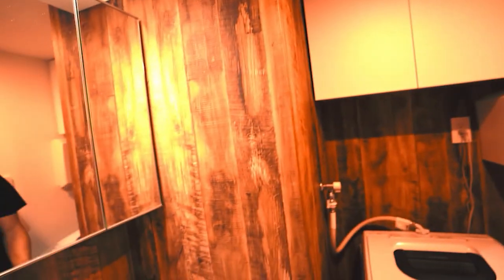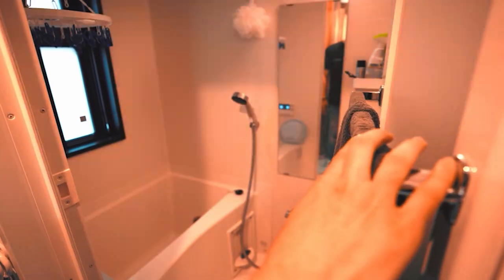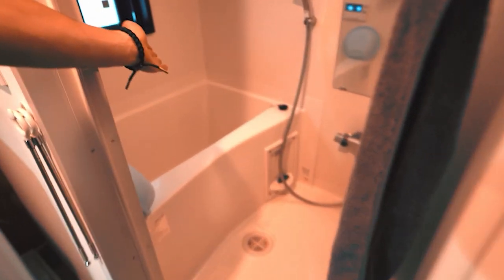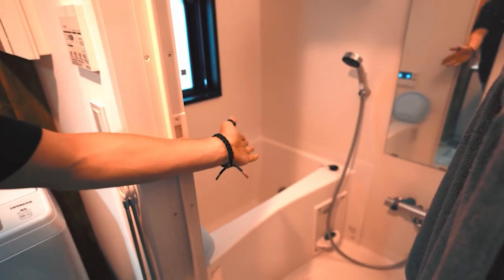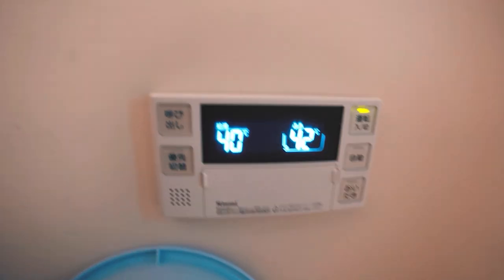I love this bathtub — look at the wooden-pattern wall, very modern and fancy. What's cool about Japanese tubs is that you have a washing area separate from the tub. In Japan, you never go into the tub without washing your body first. That same intercom panel you saw outside is actually inside the bathroom too.